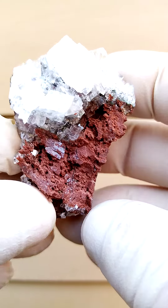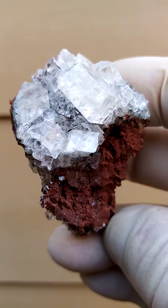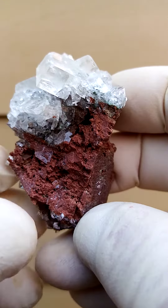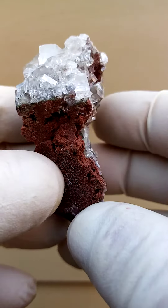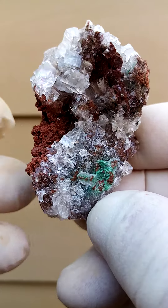From the Tsumeb mine in Namibia — very, very difficult to photograph these. Glass clear calcite crystal sitting on a matrix of dolomite which has been stained brick red by iron oxides, or let's say hematite for sake of clarity.